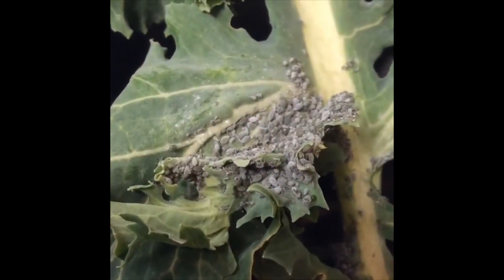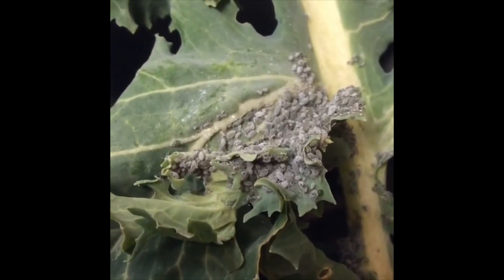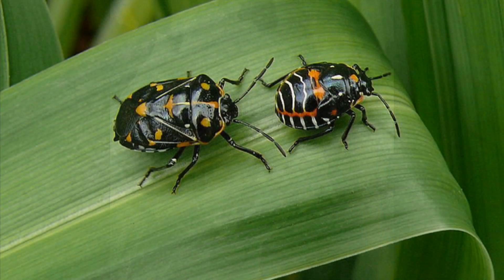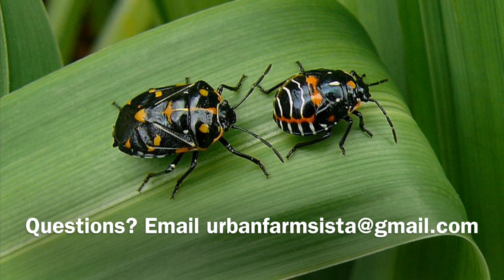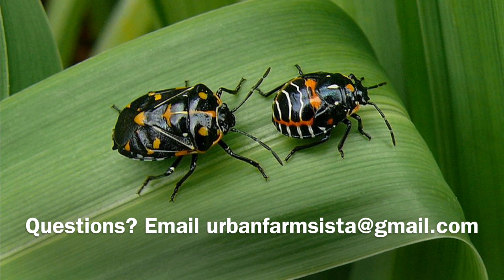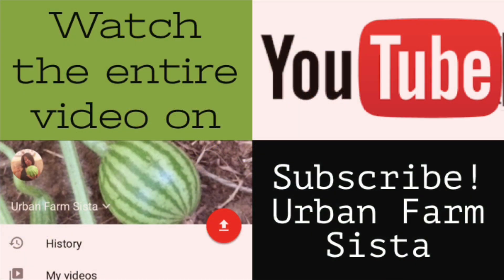So this concludes the video on aphids. If you have any questions about this or any other videos I've posted, you can send me an email at urbanfarmsister at gmail.com. The final video will be coming tomorrow and it will be covering Harlequin bugs. If you like the content I present, please subscribe to my YouTube channel and hit the bell icon so you'll be notified when I upload new videos.